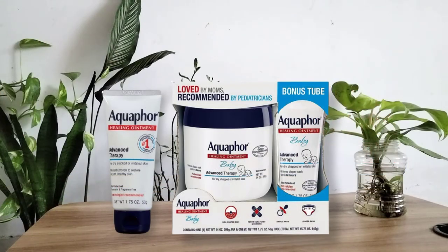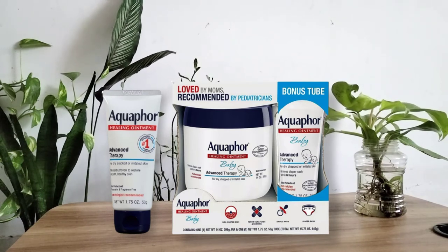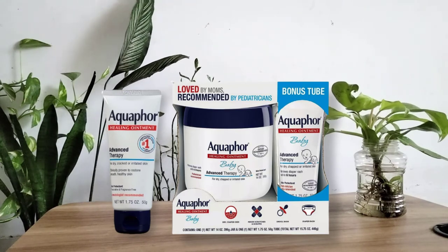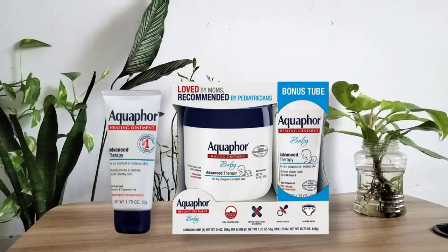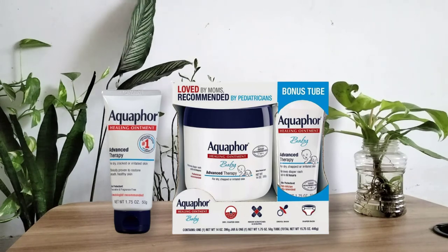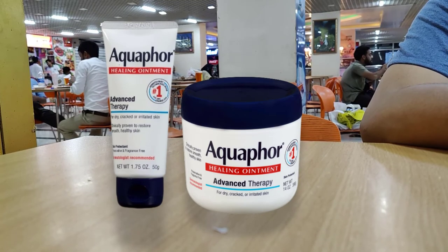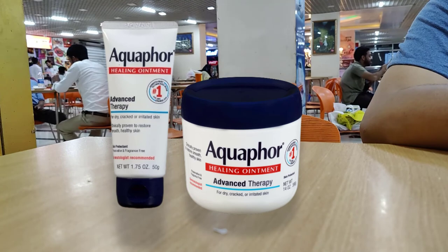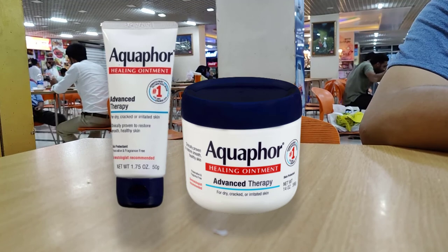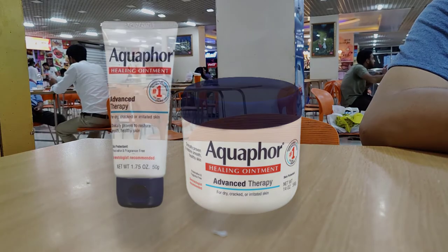At first glance you may think that Aquaphor healing ointment is just another product for dry skin, but it turns out this product can do way more than just alleviate dry skin. This is one of the most loved moisturizing creams for dry, cracked, or irritated skin. It is clinically proven to provide smooth and healthy skin. This multi-purpose cream can be used on any part of the body, and it helps in getting rid of the smell after cast removal. The consistency of the cream is just right — not too watery or too thick — making it ideal for all skin types.